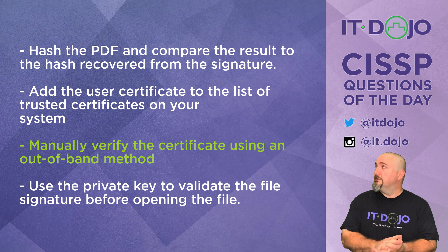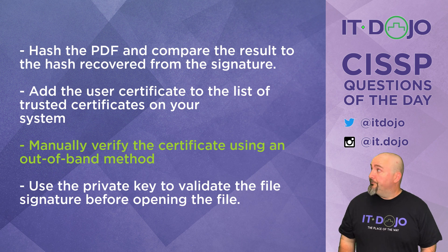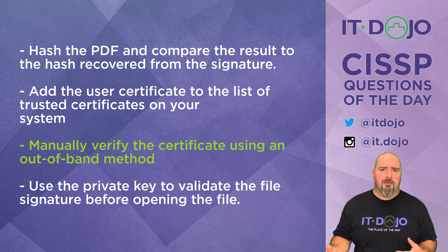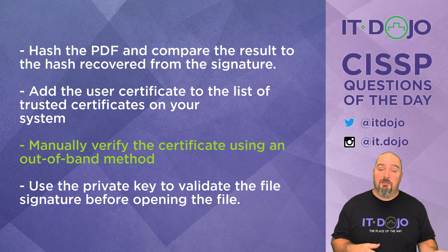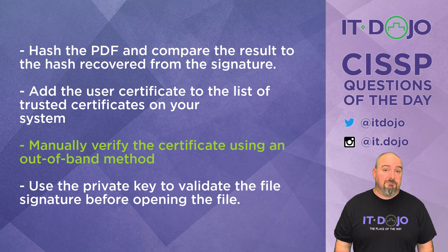The last answer choice — that's just crazy talk — says you're going to use the private key to validate the signature on the file. Well, you don't have the private key, and you wouldn't do that even if you did. The private key is not used to validate signatures. You need the public key to validate a signature because the signature was encrypted with the private key and you need the corresponding public key to do the decryption. So that last answer is just all kinds of crazy — hopefully you didn't choose that one.